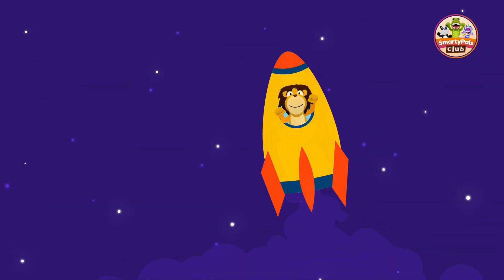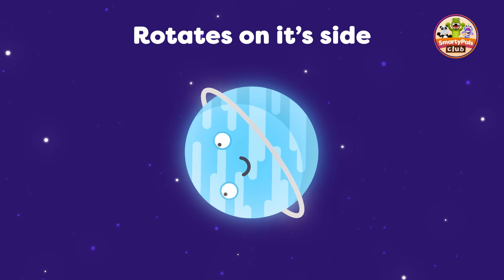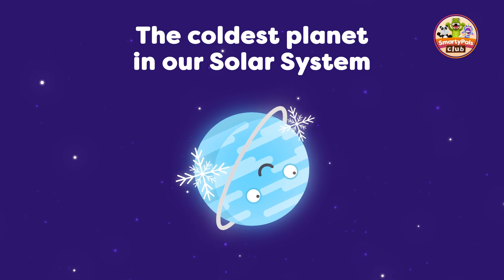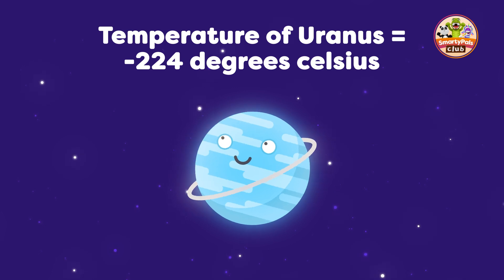Our next stop is Uranus. This planet is known for its unique tilt — it rotates on its side compared to the other planets. Uranus is also the coldest planet in the solar system. The temperature on its surface can drop down to minus 224 degrees Celsius.